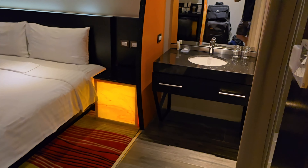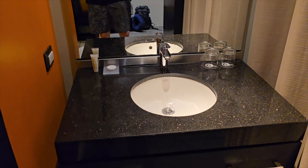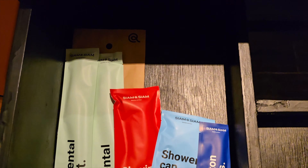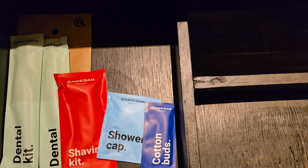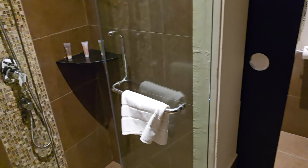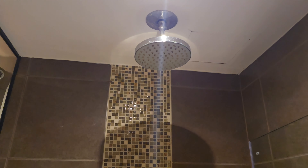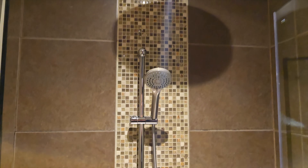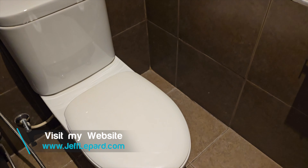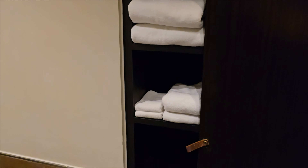As we walk in and move to the right, we have the sink and complimentary dental kits which include a toothbrush, toothpaste, shaving kit, shower cap, and cotton buds. Of course there's also a hair dryer. The shower is a walk-in shower with dual heads — a rainfall showerhead and of course a normal handheld shower. There's also a telephone in the washroom, a toilet, and of course towels and slippers.